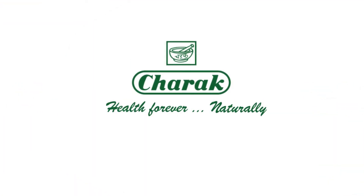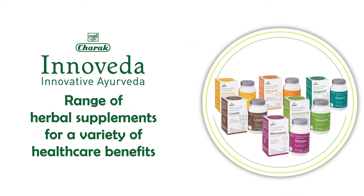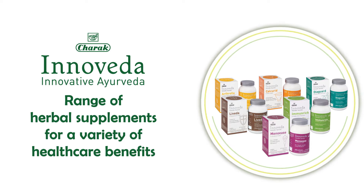In addition to this, inspired by principles of Ayurveda, Charak Pharma, a pioneer in herbal healthcare since six decades, brings to you the best of two worlds — Ayurveda and modern technology — by introducing the Innoveda range of herbal supplements with a unique blend of standardized herbal extracts to offer various health benefits.